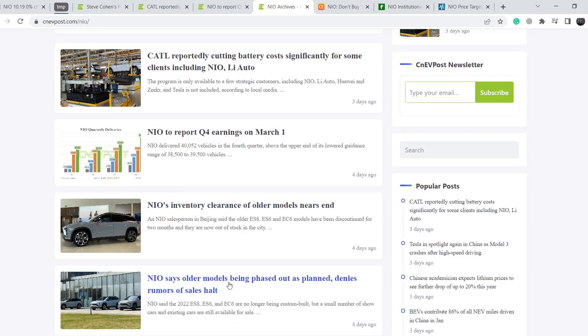NIO says older models are being phased out as planned, denying rumors of a sales halt. Another news item: NIO's inventory clearance of older models is nearing its end. We know that NIO has two platforms — NT1 and NT2 — and the second platform is much more profitable with more margin. Once all the old vehicles on the old platform are sold out, the company's margin will increase, and we might see better numbers in the future. But right now we have to be cautious.